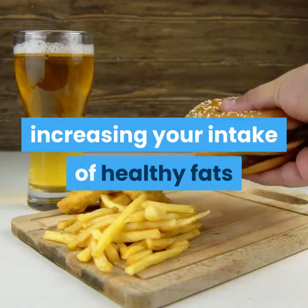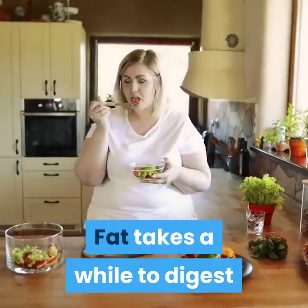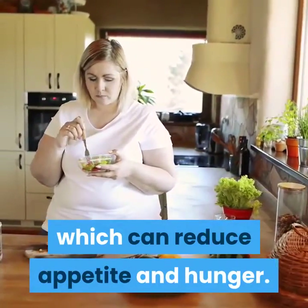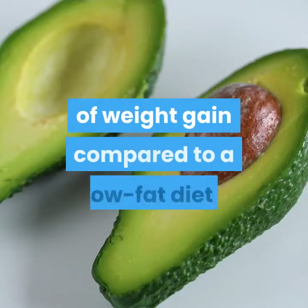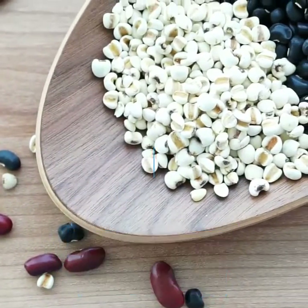5. Eat more healthy fats. Although it may seem counterintuitive, increasing your intake of healthy fats may actually help prevent weight gain and help you maintain feelings of fullness. Fat takes a while to digest and can help slow the emptying of the stomach, which can reduce appetite and hunger. One study found that following a Mediterranean diet rich in healthy fats from olive oil and nuts was associated with a lower risk of weight gain compared to a low-fat diet.